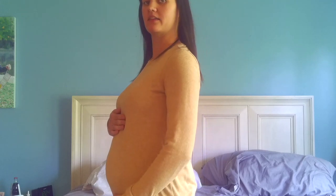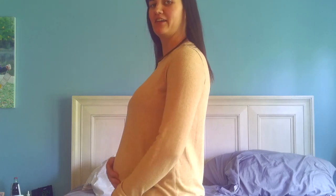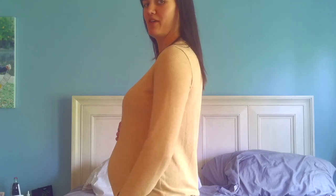My belly is growing bigger — I'll show you a bump shot. This is just a regular shirt; up until now it fit just fine. But my belly is protruding so much that it's starting to ride up and you can almost see the bottom of my belly. I don't think I'm going to be able to wear this shirt much more.